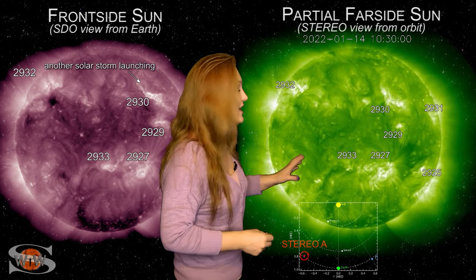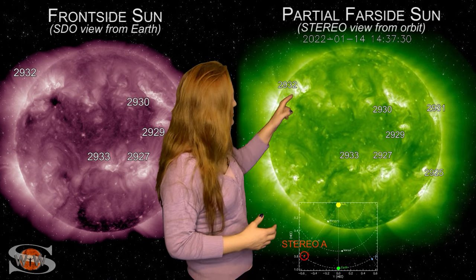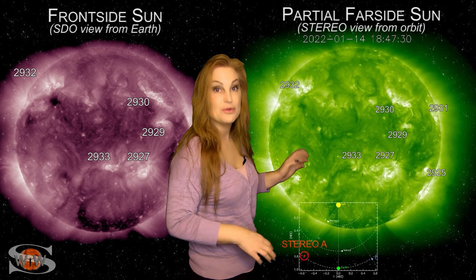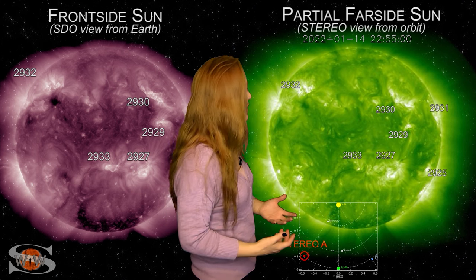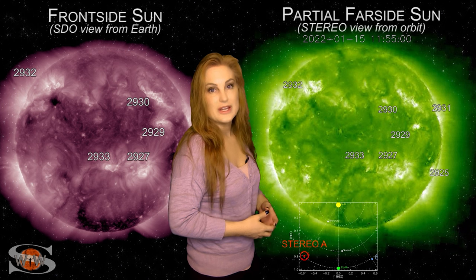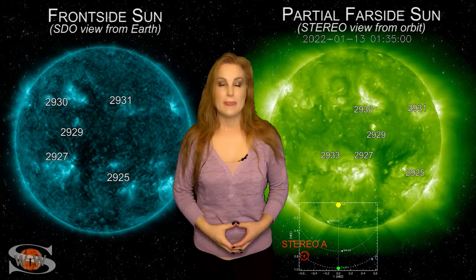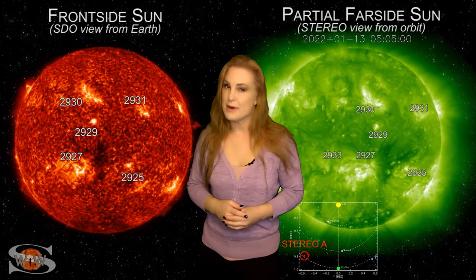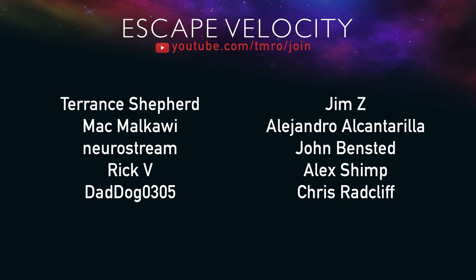Looking at the far side via STEREO-A, you can see activity still on the sun's far side including everything on the east limb. There are at least three more active regions on the east limb that have not rotated into Earth view yet, and some of these might be big flare players. It looks like we'll continue to have an elevated M-flare risk over the next couple of days, which could cause radio blackouts affecting radio propagation and communications for space traffic. For more details including when and where you can see aurora and what these solar storms mean, check out spaceweatherwoman.com.